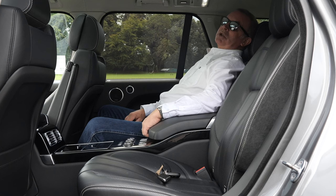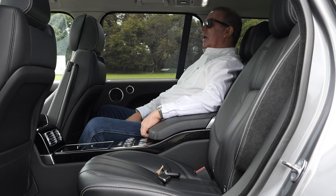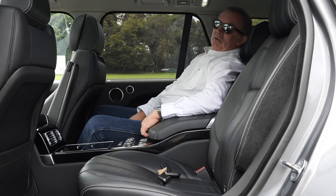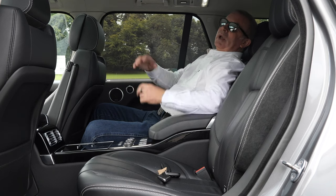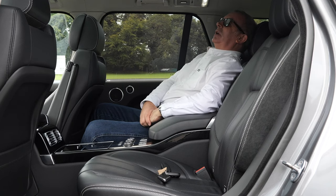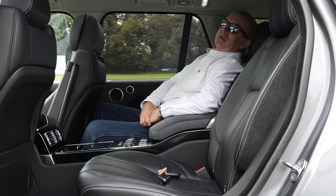I dread to think how much this car costs new, but what great value it is now. When you drive it, the noise it makes and the way it feels on the road — it's just awesome.